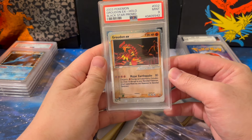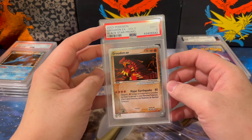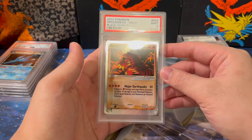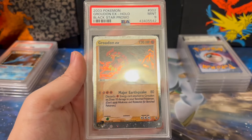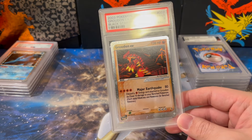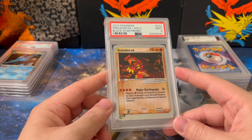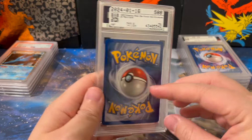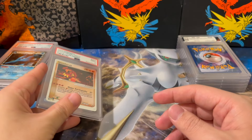Oh, I forgot about this card — another beautiful one. This is a Groudon EX from 2003, a black star promo. Getting even the 9 of these black star EX promo cards is quite difficult. Just look at the silver texture on these cards — it's beautiful. I paid $103 after buyer's premium, which I have no problem paying. It's a vintage card and it's extremely hard to grade because of the foiling — it's so easy to chip. It's a 9, I think it's a very solid grade, good condition. Happy with this purchase.